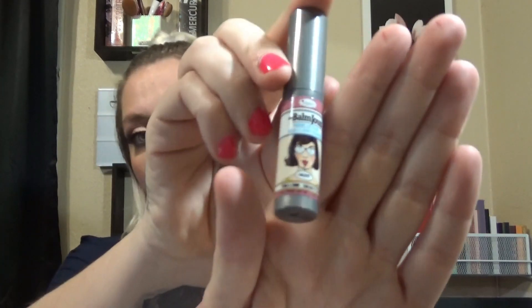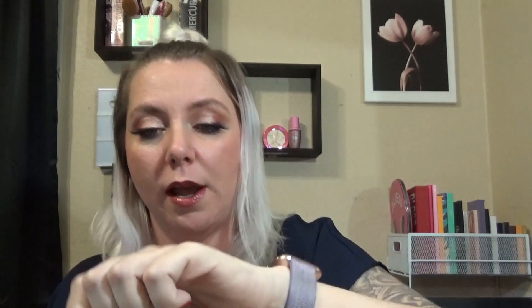Moving on, we have The Bombs creamy lip stain. I think it's in shade Salue — like if you're Russian and taking shots of vodka, this is about the same color. It's a mauve color, right up my alley, and it doesn't smell like anything, so that's great. It's small — might fit in your purse or your pocket. Pretty cool.